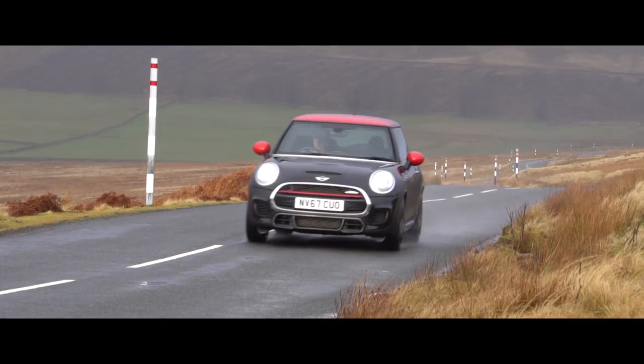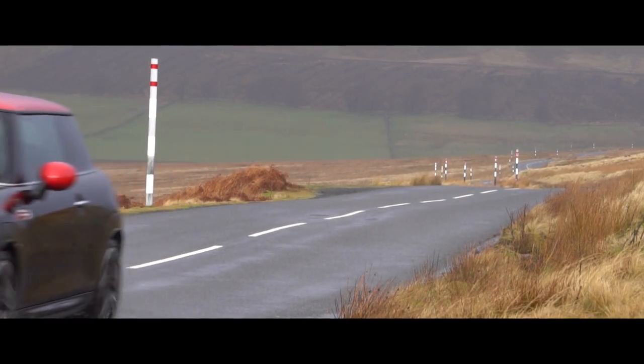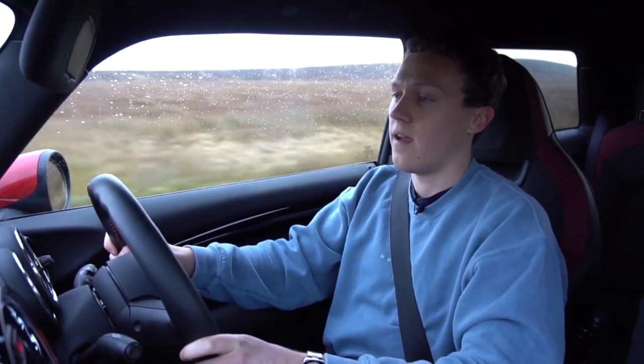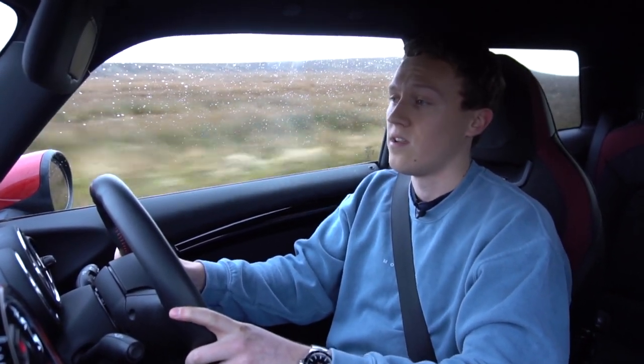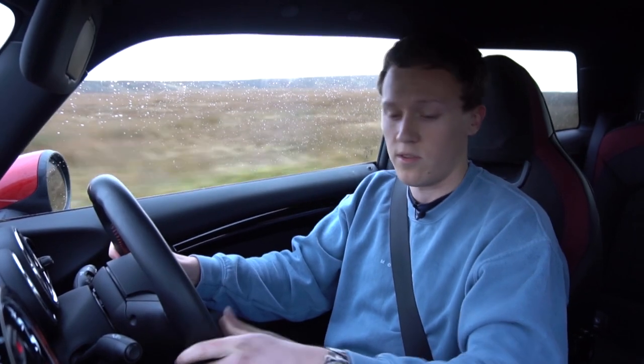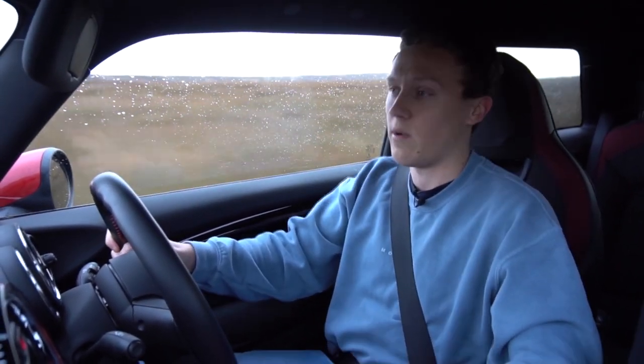We're back out in my F56 Mini JCW today on some nice roads. This car has a two-litre inline four turbo — it's a single turbo twin scroll — making 231 horsepower and 236 foot pounds of torque. 0-60 comes in about 6.3 seconds with the six-speed manual, and top speed is around 153 miles an hour.